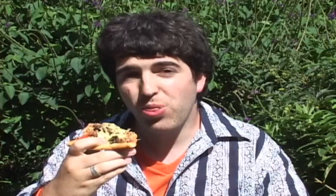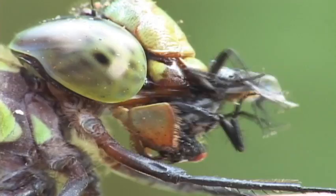We all gotta eat. Pizza or flies, food is in the eye of the beholder. Some don't like the wings, some don't like the crust.